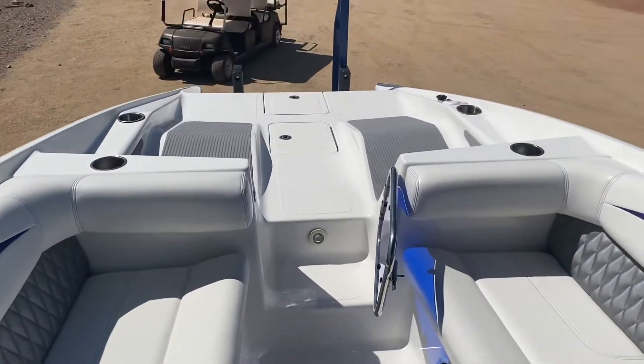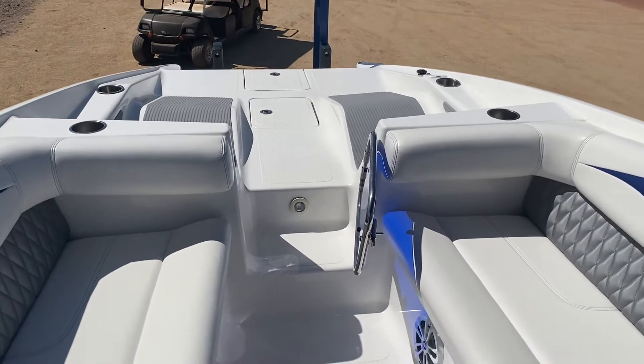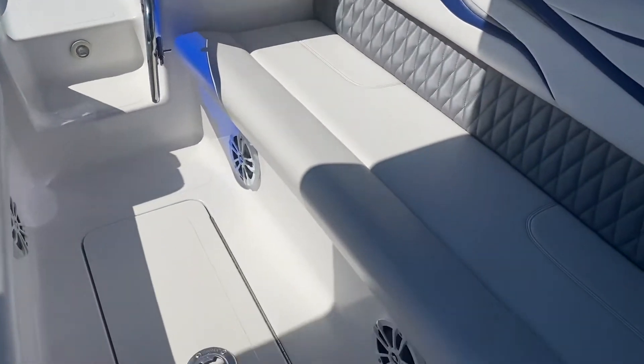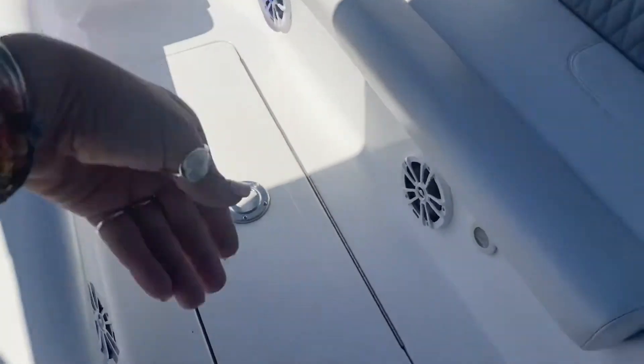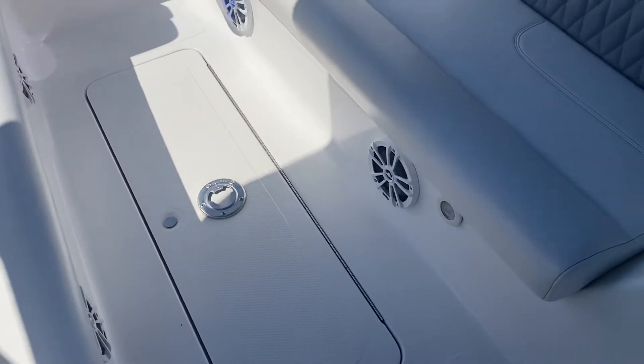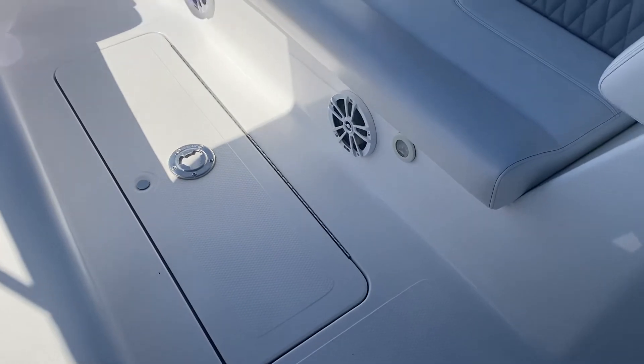We've got the front loungers, the deck boat. We've got a 2007 Advantage Party Cat 27LX. You've got mid-tune storage here, a table and pole in there, and nine infinity speakers that are white.